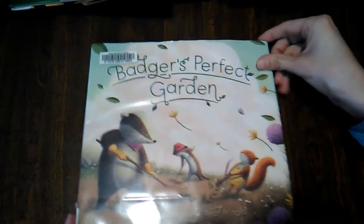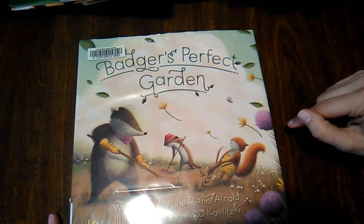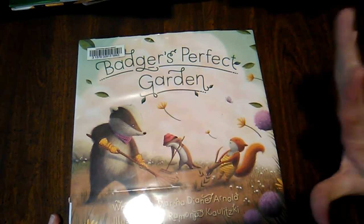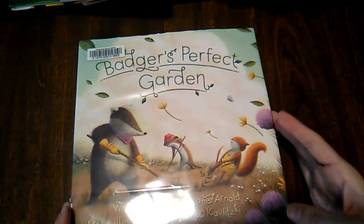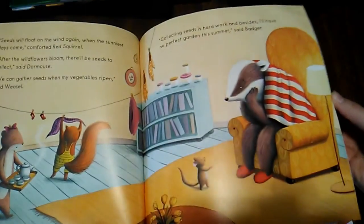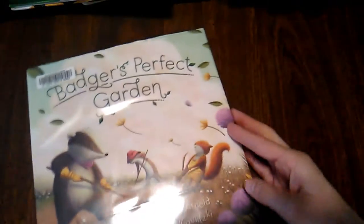Then we have Badger's Perfect Garden, written by Marsha Diane Arnold, illustrated by Ramona Kaulitzki. What I love about this is it's great for kids that are more tightly wound. It's about when plans don't go the way you want them to and how that can be okay. Badger takes care of the garden and wants it to be just so, with straight lines. Then a storm comes and changes things. He's so worried, but then something really wonderful happens out of it. I really liked that one.